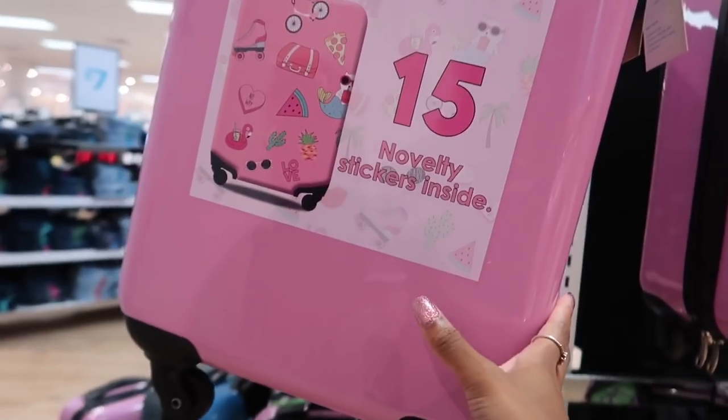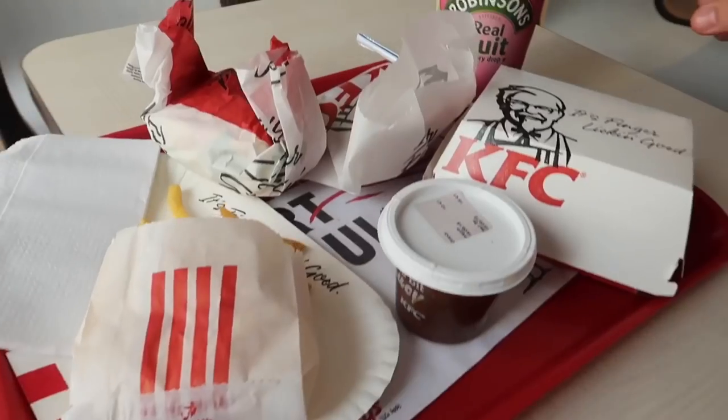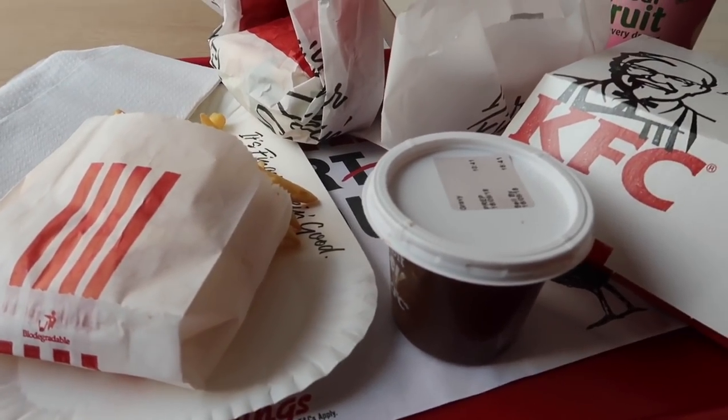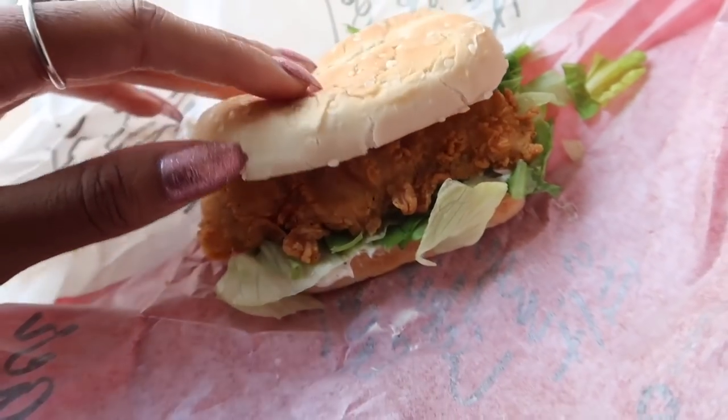This is such a nice case. Now we're in KFC having lunch. I've got my usual — the mini fillet bag. I haven't had this in ages.